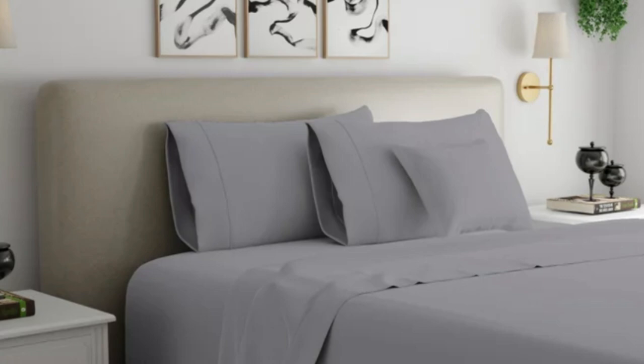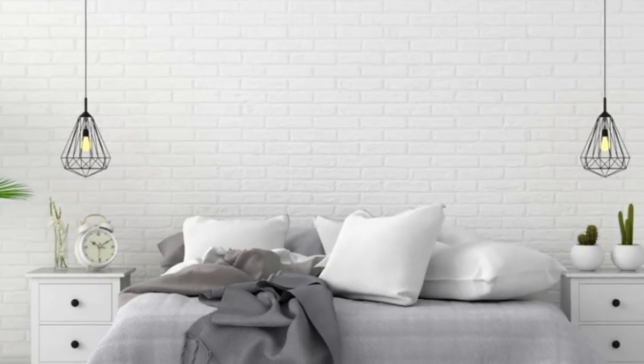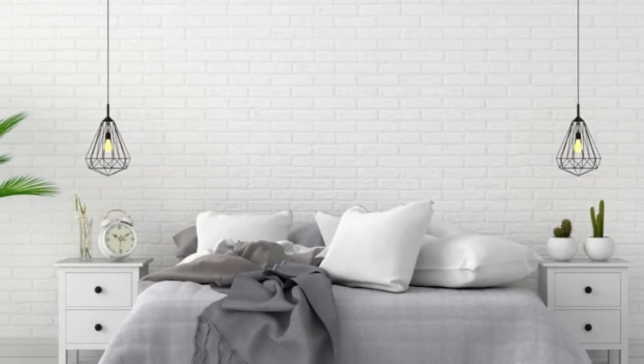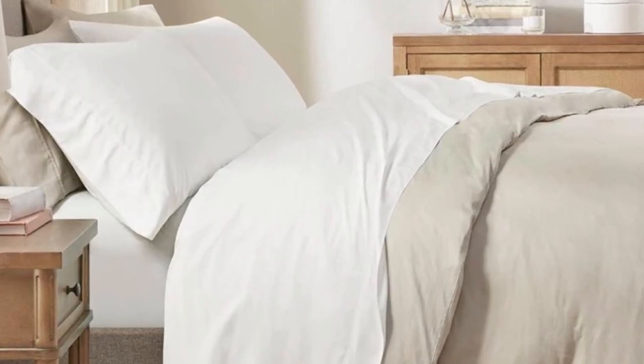The sheets held up well to regular washing and didn't come out of the dryer overly wrinkled. The fitted sheet has a strong elastic band that secures it tightly to the mattress, though this does make it a bit more challenging to pull over corners.